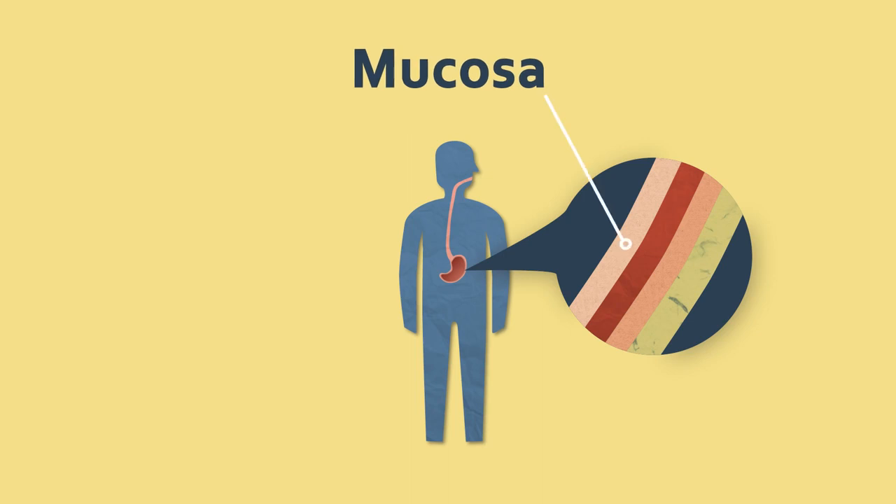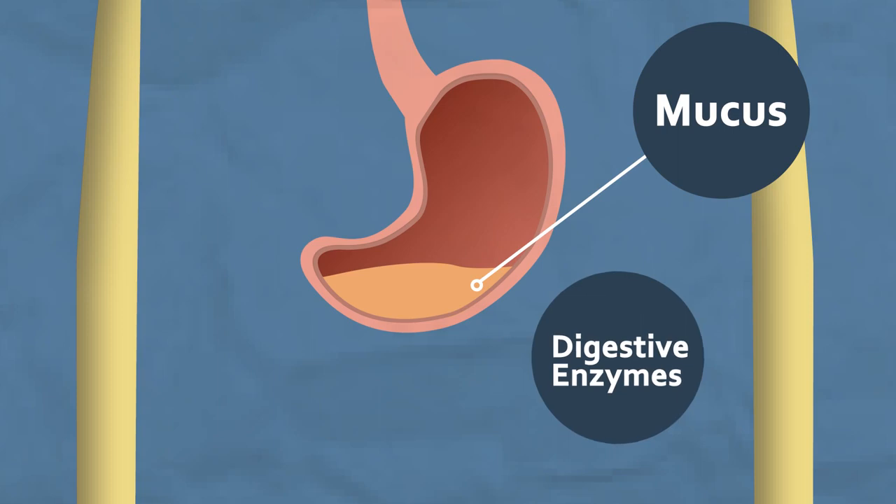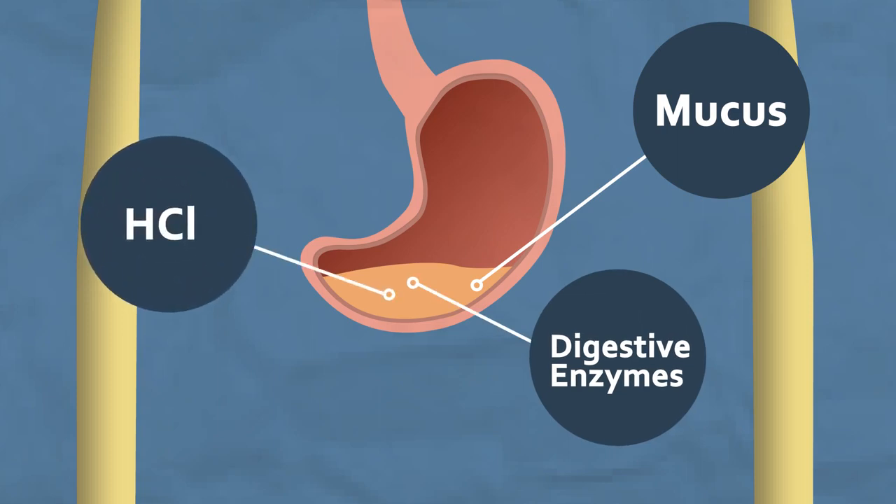This layer contains cells that secrete something called gastric juice into the stomach. This isn't the kind of juice that I would have with my breakfast in the morning — it contains mucus, digestive enzymes, and hydrochloric acid.